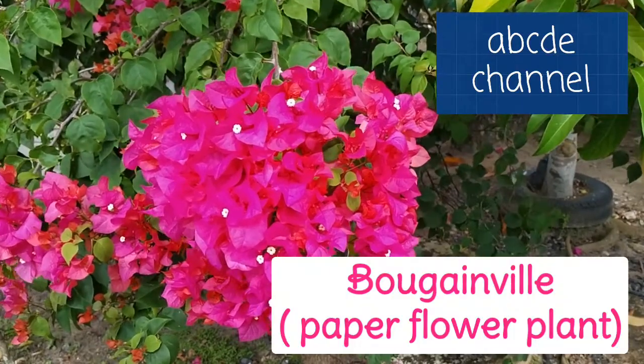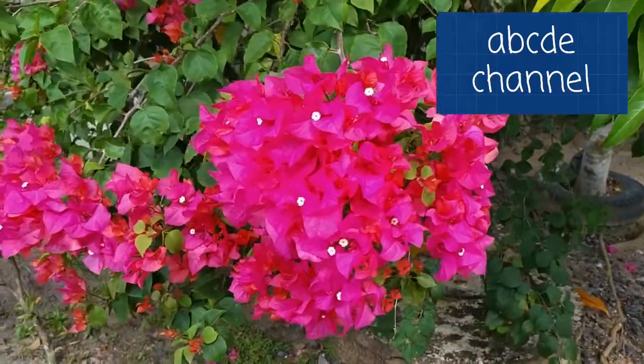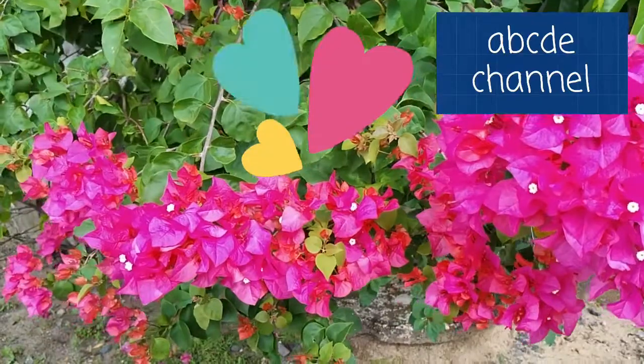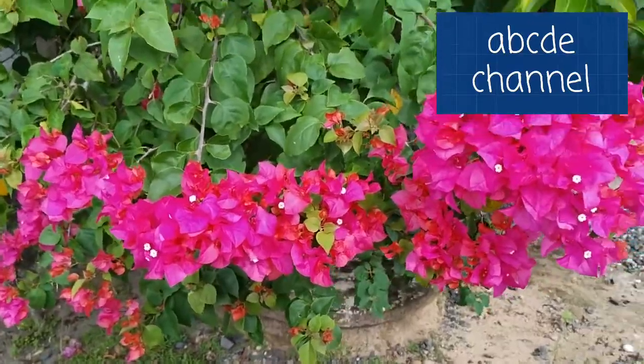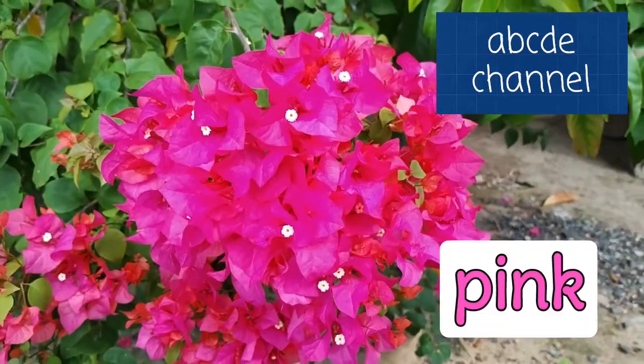Hi, this is Bougainville. We usually call it paper flower plant. Look how beautiful the paper flower is. Do you know what color it is? It's pink.